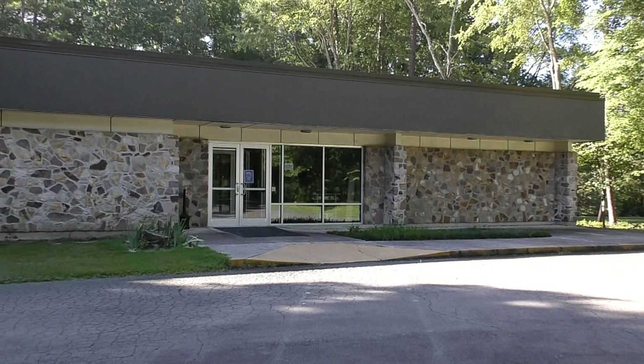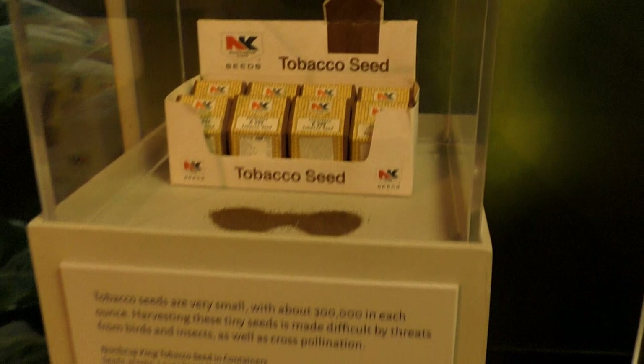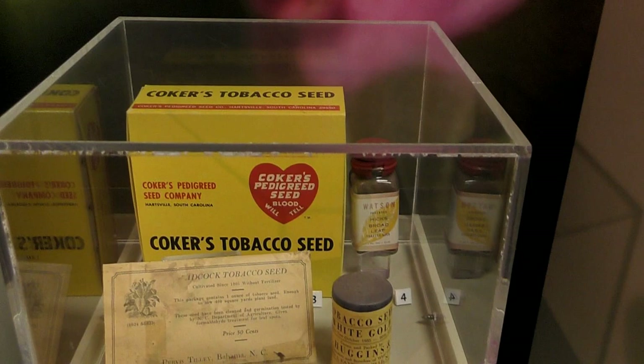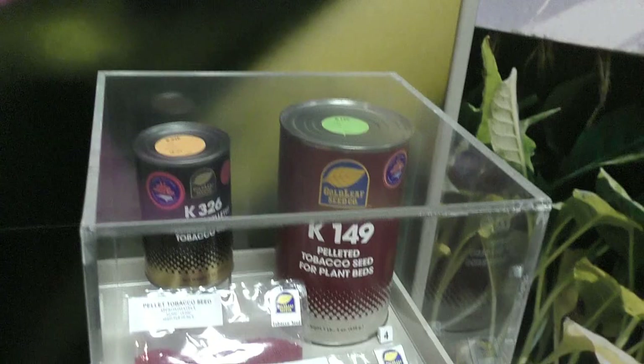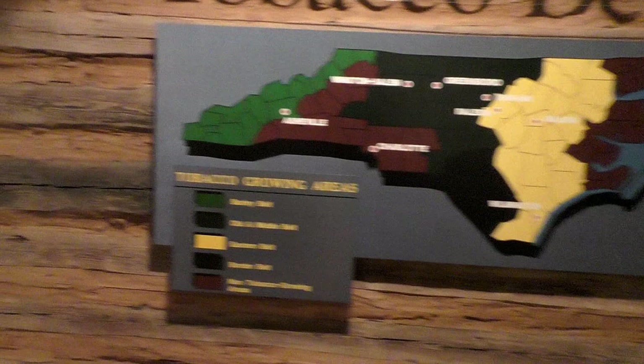Here we are in front of the Duke Homestead Tobacco Museum, so let's go inside and check out what they have to offer today. Tobacco seed right there — Coker tobacco seed. Dukes of Durham: lift the cover to smell the aroma. I can't smell, so it doesn't affect me. North Carolina Tobacco Belts — we're deep in the heart of it today.